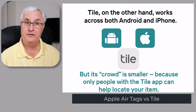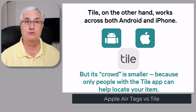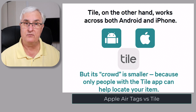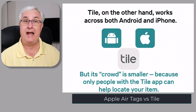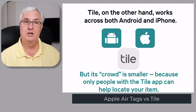Tile, on the other hand, works across both Android and iPhone, but its crowd is smaller because only people with the Tile app can help locate your item. That means in rural areas or small towns, AirTags generally perform better. So in this comparison, AirTag wins on coverage and accuracy, while Tile wins on compatibility — it works for everyone. But both rely on the same principle: the crowd helps you find what you've lost.